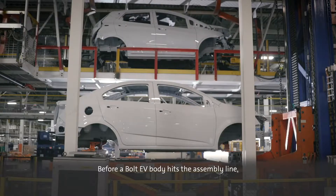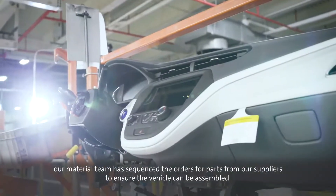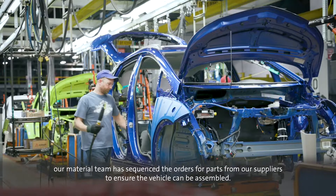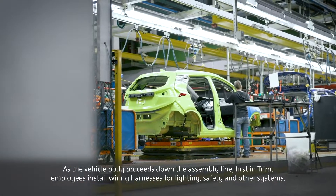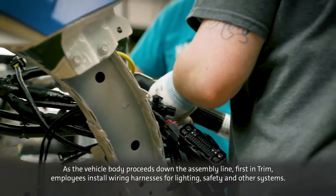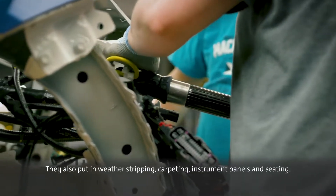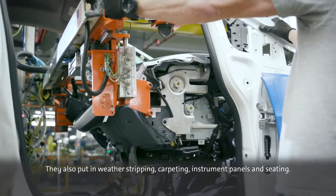Before a Bolt EV body hits the assembly line, our material team has sequenced the orders for parts from our suppliers to ensure the vehicle can be assembled. As the vehicle body proceeds down the assembly line, first in trim, employees install wiring harnesses for lighting, safety, and other systems. They also put in weather stripping, carpeting, instrument panels, and seating.